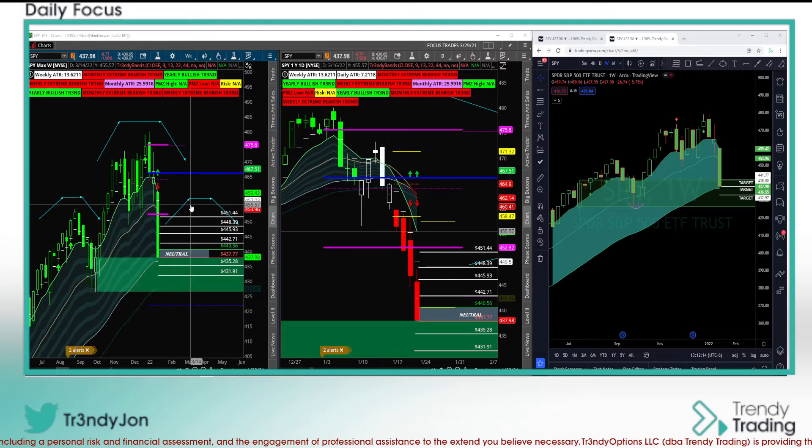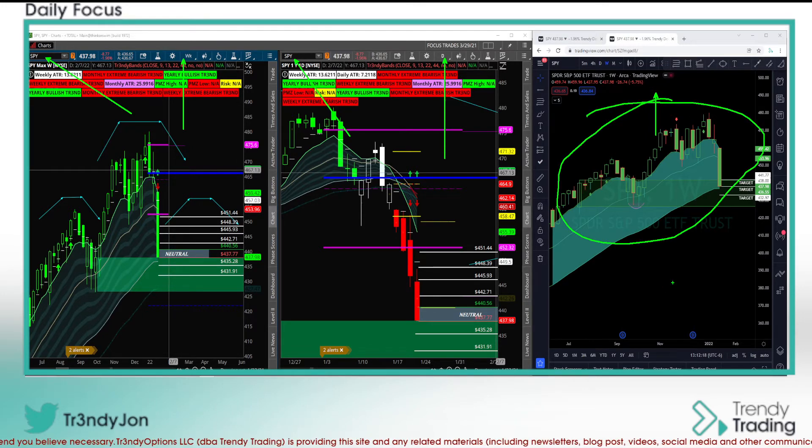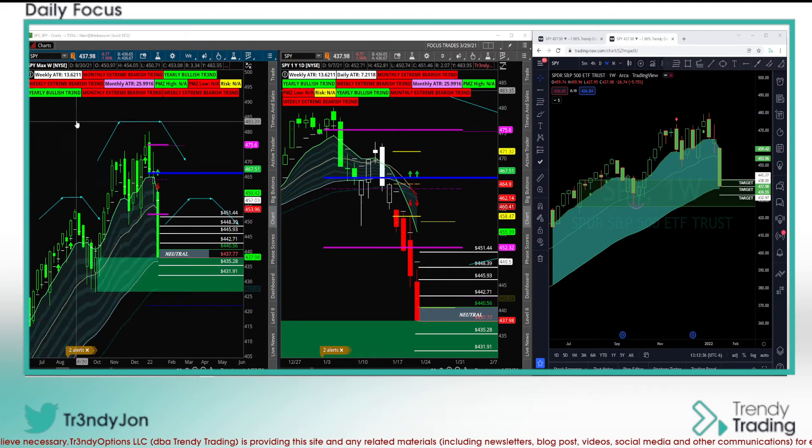We're going to start with the SPY. On the left-hand side is your weekly chart. In the middle we have the daily, still looking at SPY. And over here we're looking at TradingView — it's a little bit cleaner, the lines are going to be a little bit different, just to give you a different perspective. Overall, I would say the medium to immediate trend is down — it's very bearish.